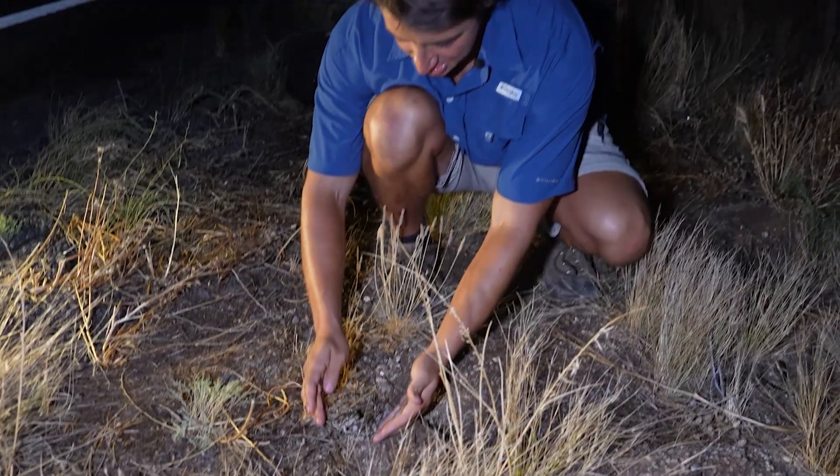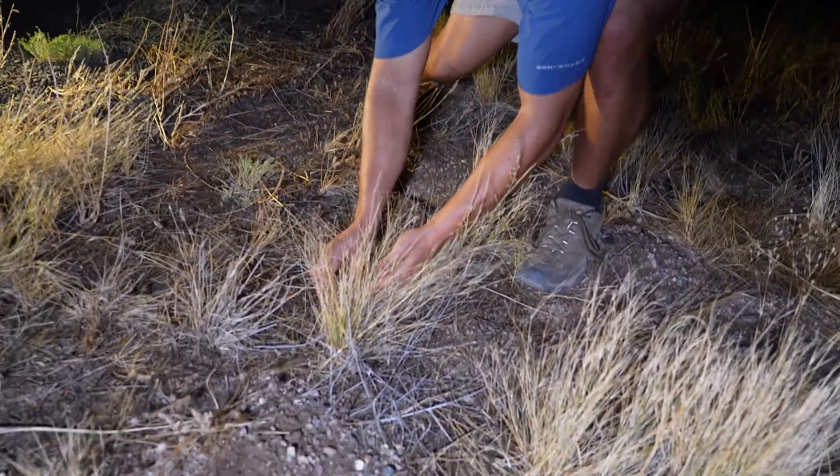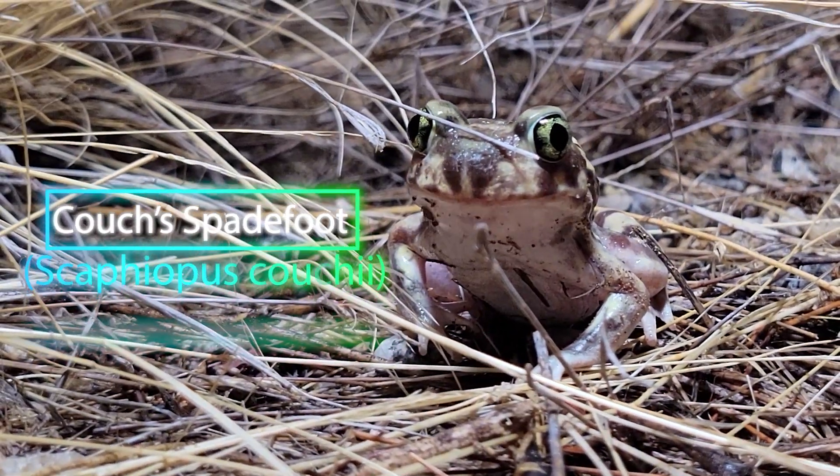Do you want to hop into my hand? Look at this cutie — this is the Couch's spadefoot toad.